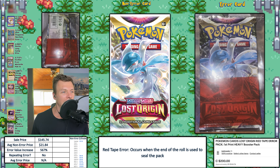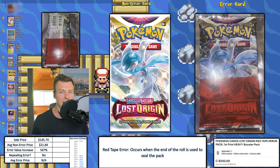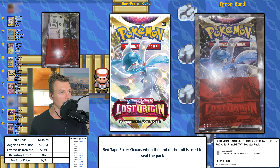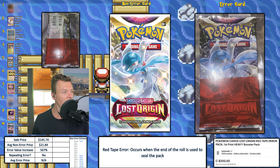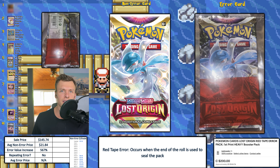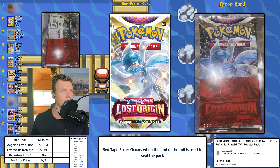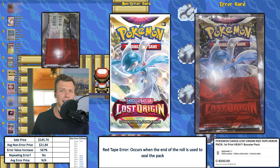Next up, we have a Lost Origin booster pack, and this is the red tape error. When closing up the packs, they use a huge sheet of plastic, and on the end of that sheet is a red tape — this signifies to the workers that this is the end so they know to switch out a new sheet. The red is supposed to catch their attention, and it would also be easy to spot once the cards are in the pack. I imagine a lot of these get pulled, but sometimes they get out into the wild and get sold on eBay for $145.74. If you own one of these, do not open it — that would absolutely tank the value. The EVI is 567%, which is pretty solid for an unopened pack of Pokemon cards.